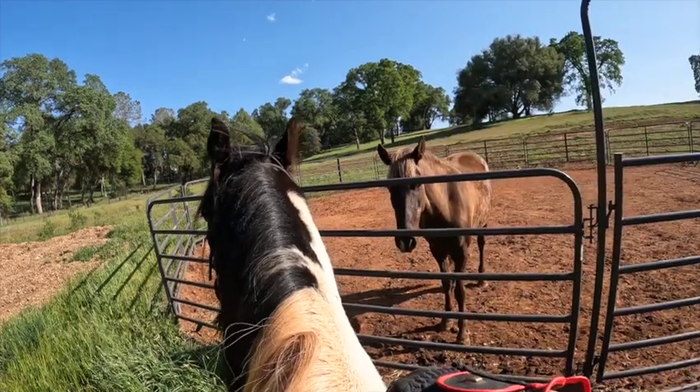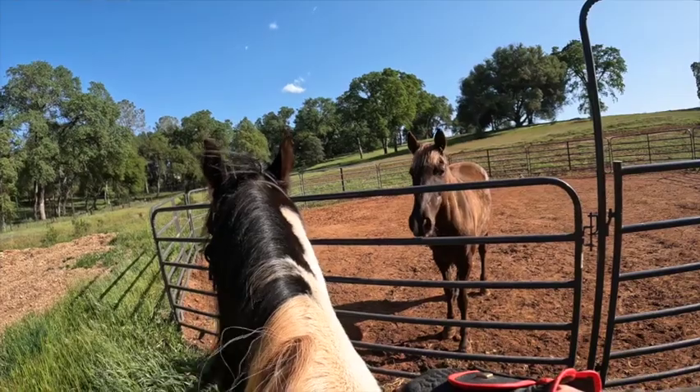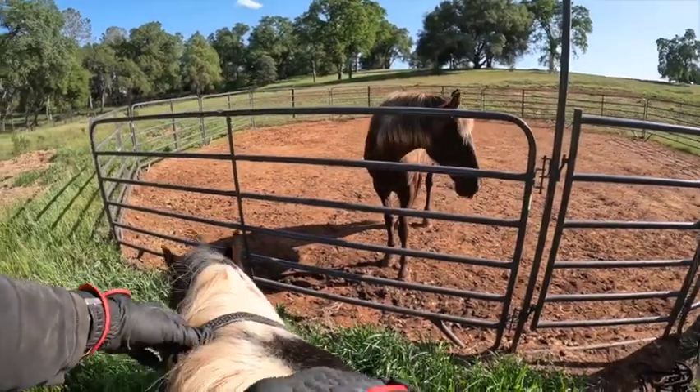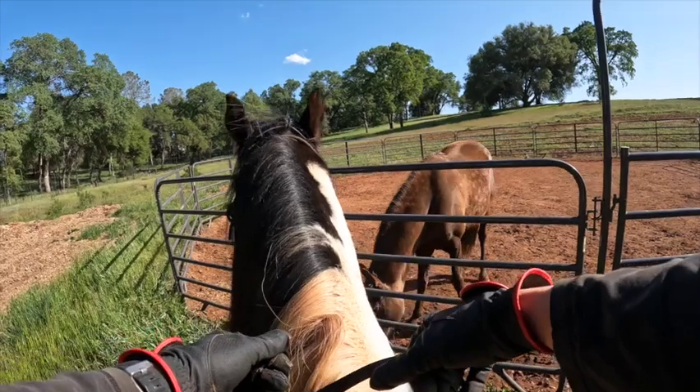See, he wouldn't stand before, but now he's standing and eating grass — that's a plus. I still have my reins short just in case he does take off.